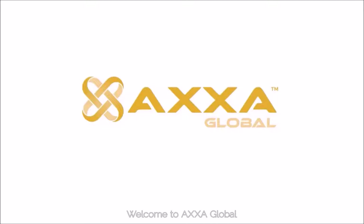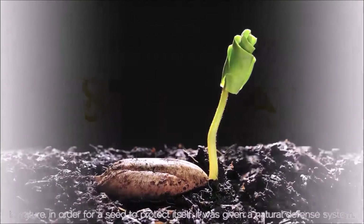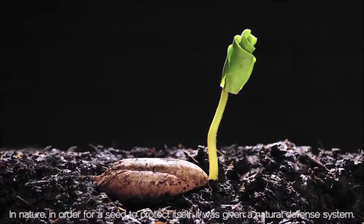Welcome to AXA Global. In nature, in order for a seed to protect itself, it was given a natural defense system.